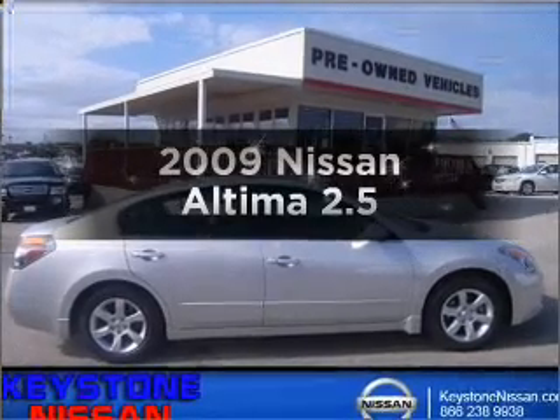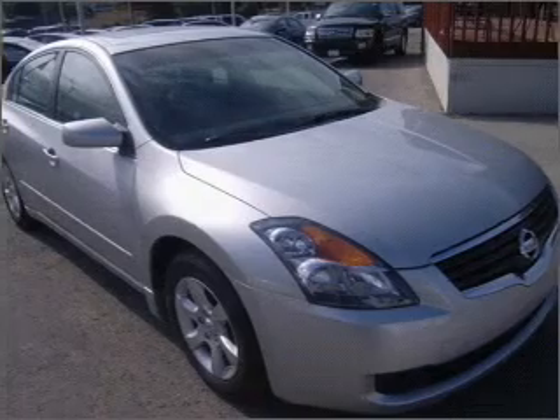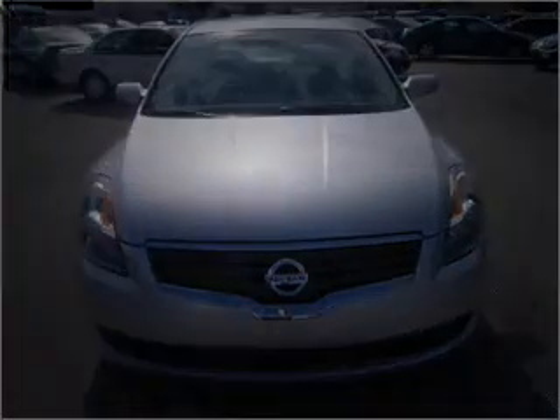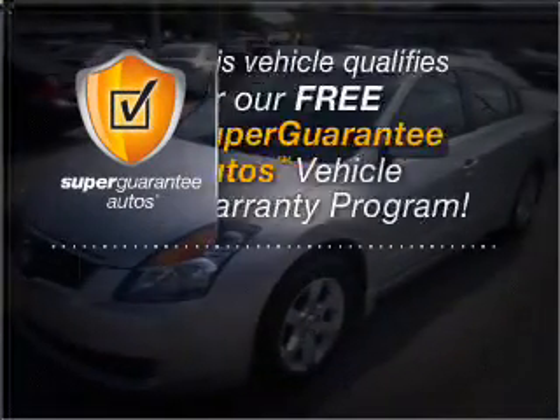Presenting the 2009 Nissan Altima. If you're looking for an automobile with great attributes, look no further. With an efficient four-cylinder engine connected to a smooth shifting transmission, this vehicle qualifies for our free Super Guarantee Autos Vehicle Warranty Program.